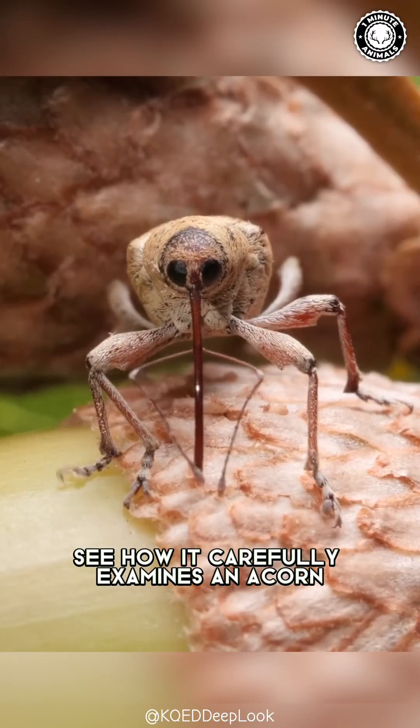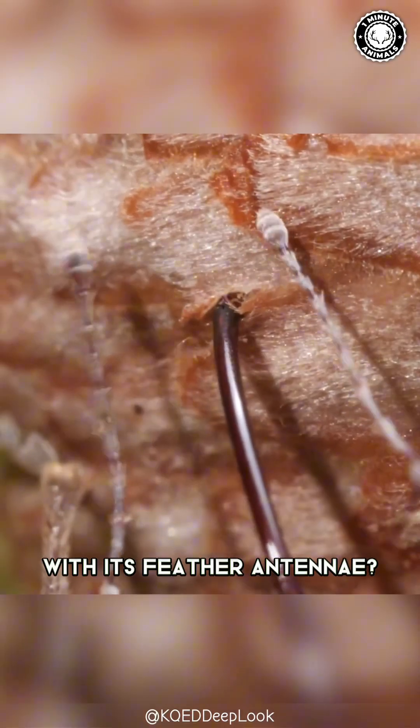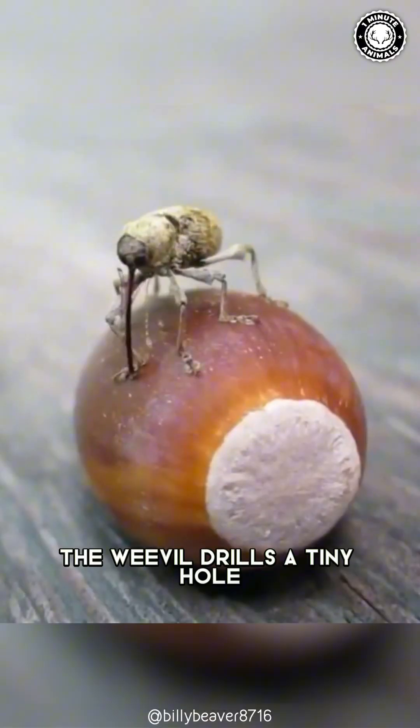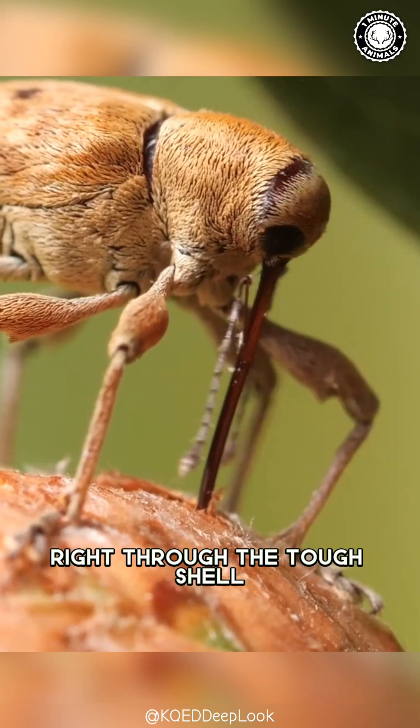See how it carefully examines an acorn with its feathery antennae? It's searching for the perfect spot. Once chosen, the weevil drills a tiny hole right through the tough shell.